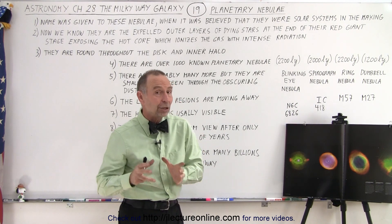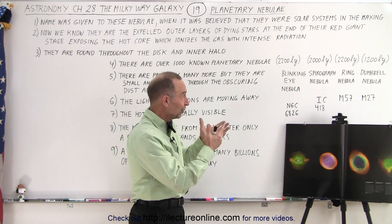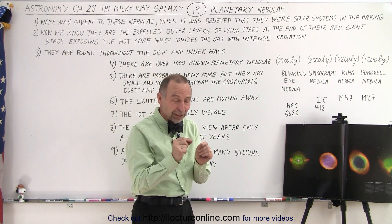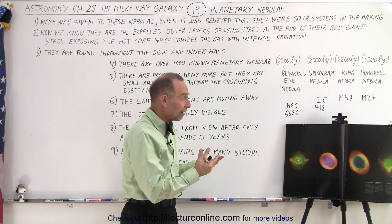Notice all of them are relatively close — if you can call 2,000 light years relatively close. Since a galaxy is 100,000 light years across, whenever we talk about something being only 2,000 light years away or less, that is very, very close, and that's why we're able to see them and photograph them.